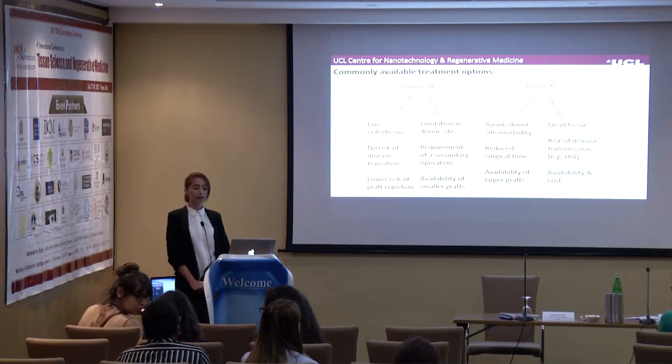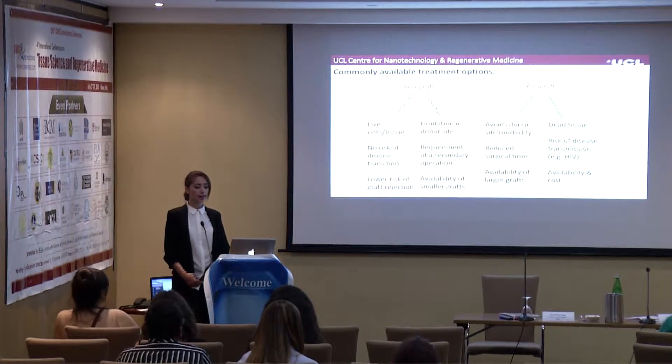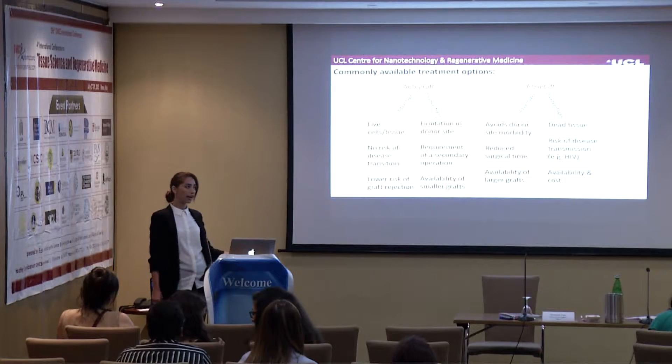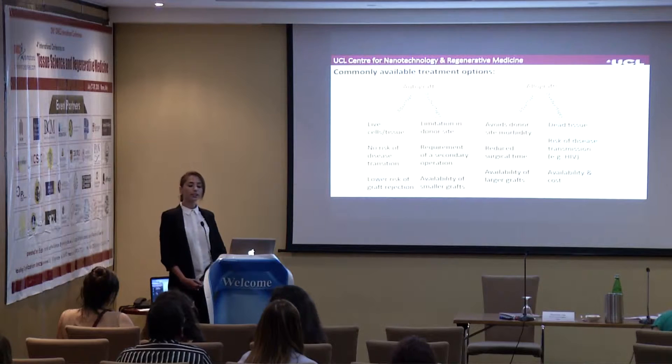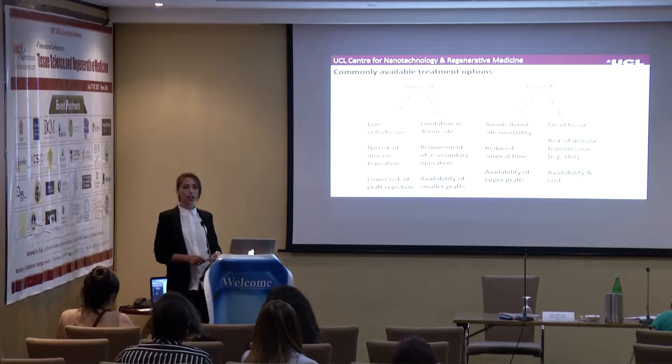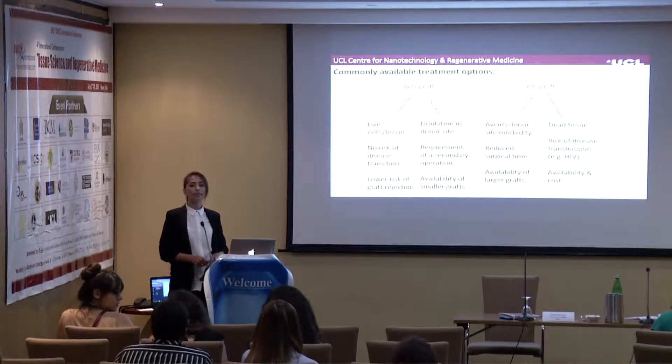The commonly available treatment options include autografts and allografts. The advantages of autografts, as you probably know, are that they contain live cells and tissues, they have no risk of disease transmission, and a lower risk of graft rejection. However, the disadvantages include limitations in donor site availability, requirement of a secondary operation, and a smaller graft size.